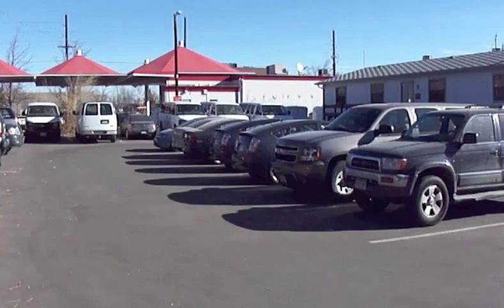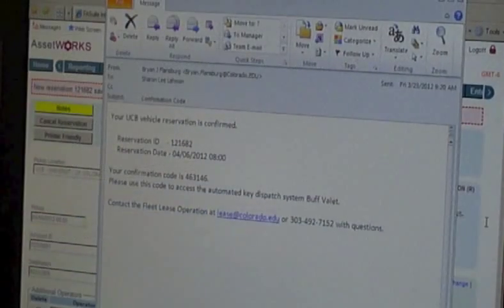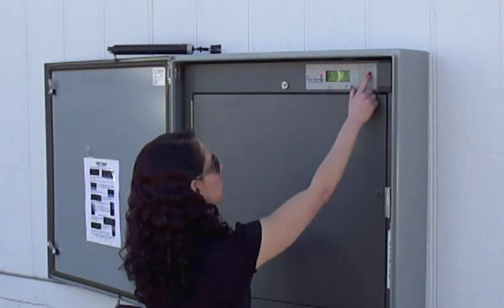KeyValet can make your motor pool available 24/7. Customers log into the system to make a reservation and can use their existing login, password, and security settings. An email is generated with detailed instructions about retrieving the vehicle.